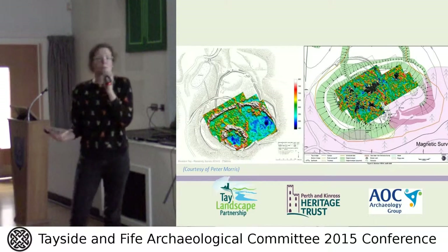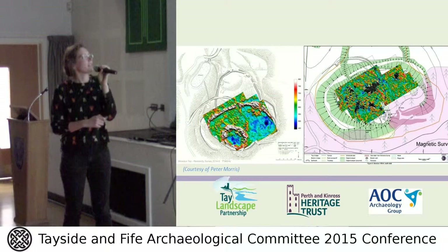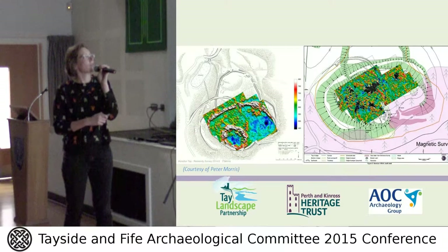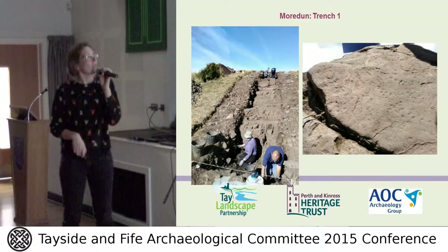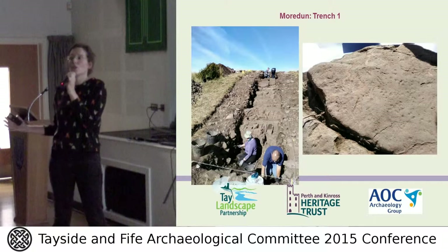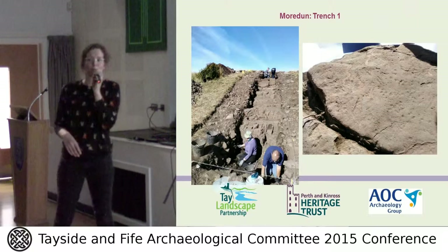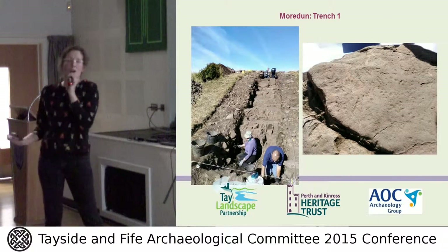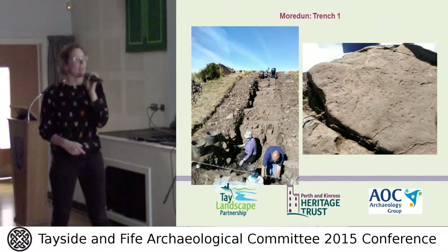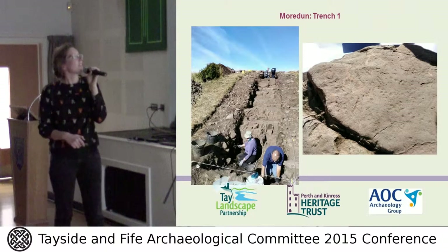The geophysics was much more conclusive for Mordun Top. You can clearly see where the big later fort is at the top of the hill, and it correlates really nicely with the Royal Commission's plan. I'll give you a quick rundown of our findings — we were excavating here just in September so this is hot off the press, interpretations will change, and we don't have any radiocarbon dates for the site yet.